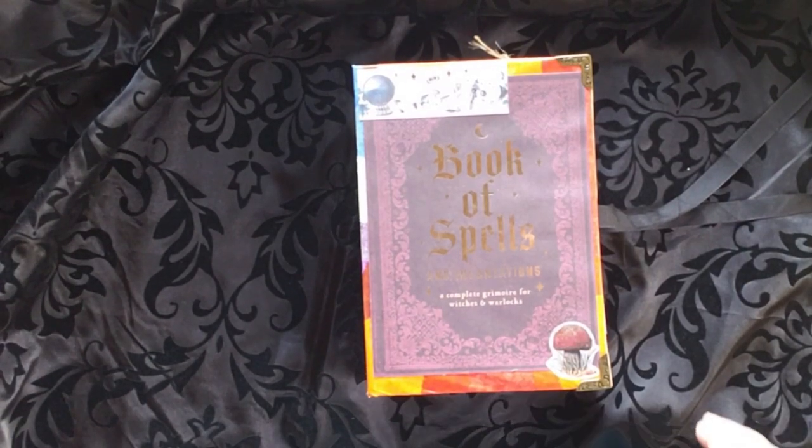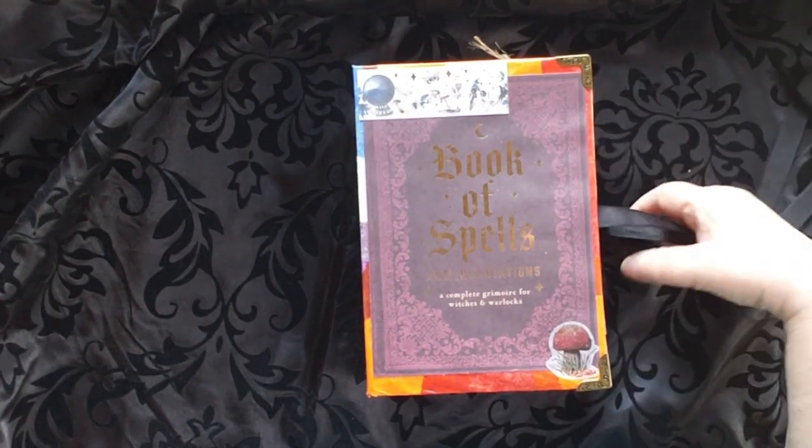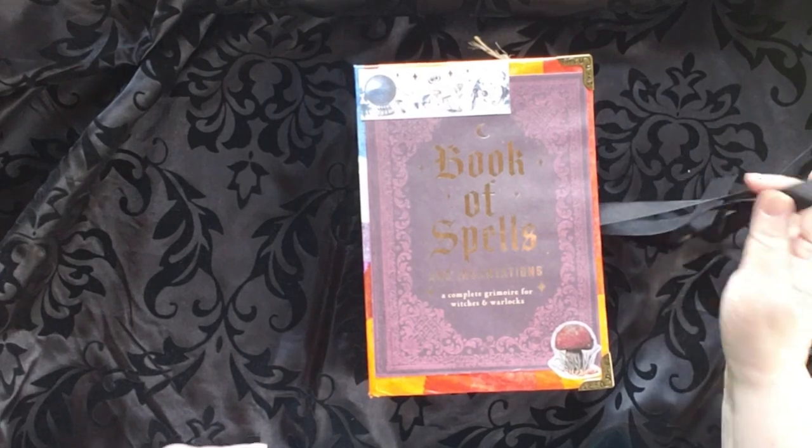Hello, this is Cindy and welcome to my channel. Today I am showing you my book of spells.